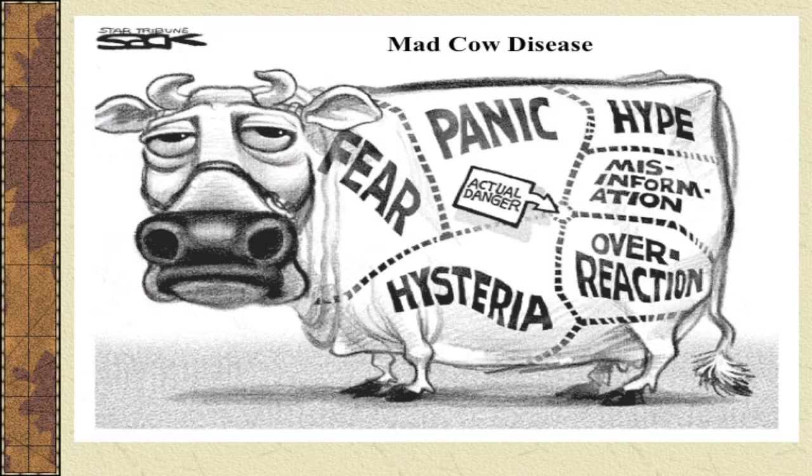But today we're going to start our on-farm food safety module, and we're going to talk about mad cow disease. Let's talk about it. So today we're going to start on mad cow disease.